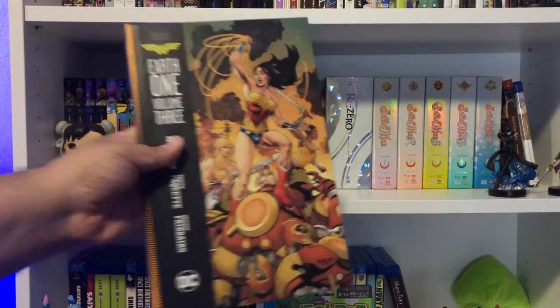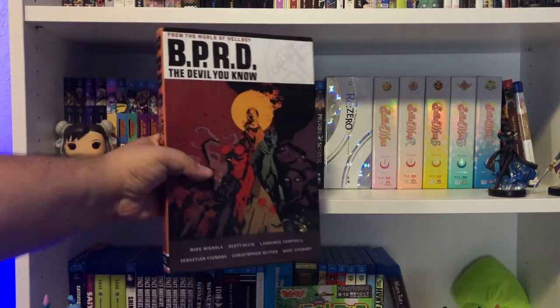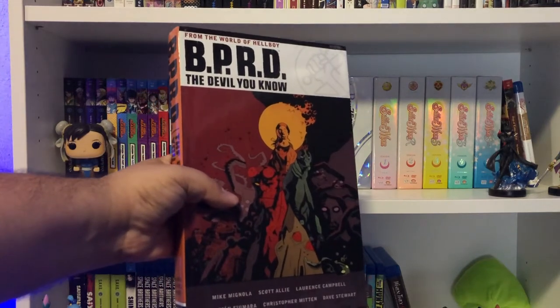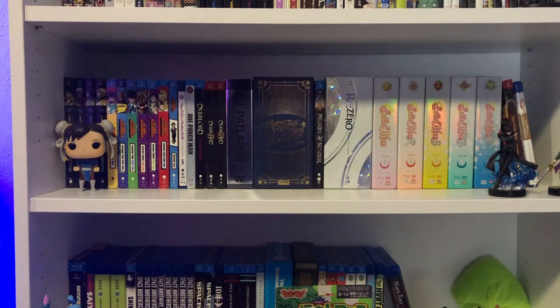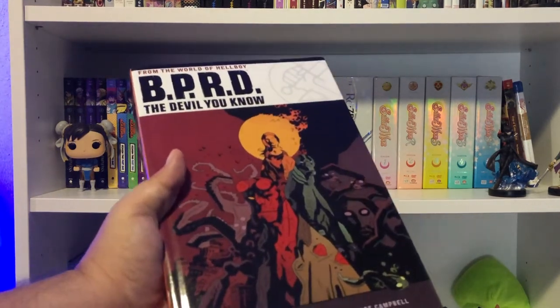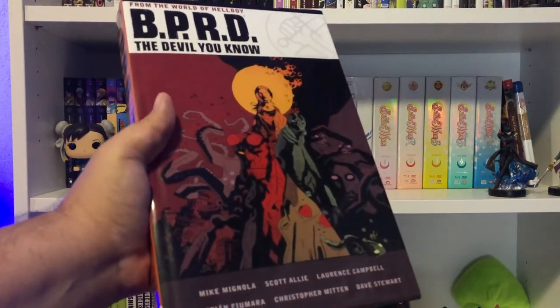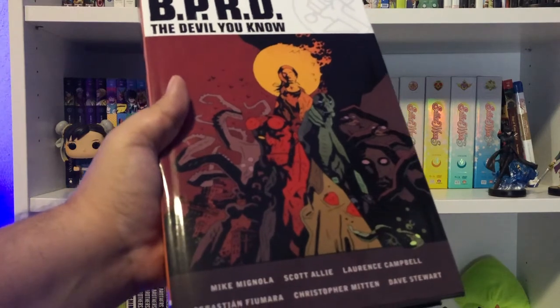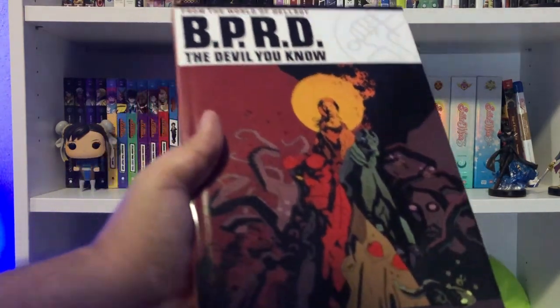Here is the finale of that series with volume 3. And finally, I'm a huge Hellboy fan — specifically BPRD — so I had to pick up the final hardcover, BPRD: The Devil You Know. They're still pumping out books, but chronologically this is the last story and wraps everything up. I stopped reading at the beginning of Hell on Earth, so now I can do a proper read-through of all the main BPRD stories.